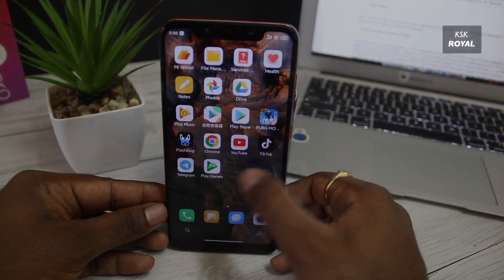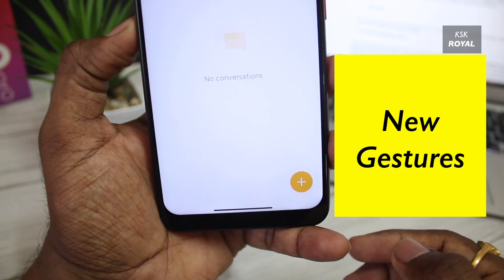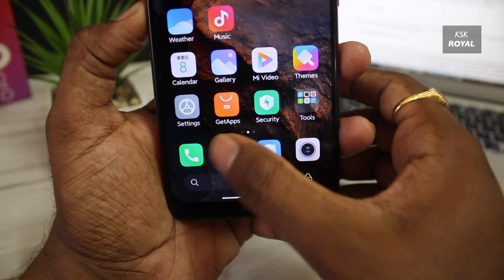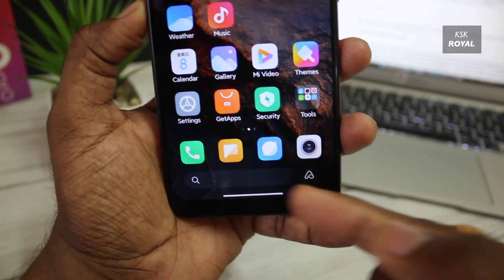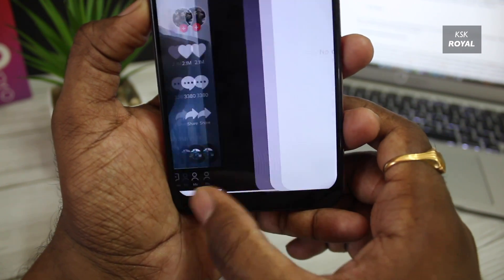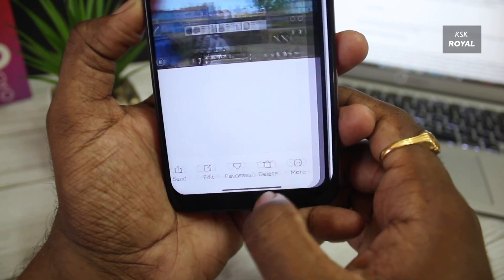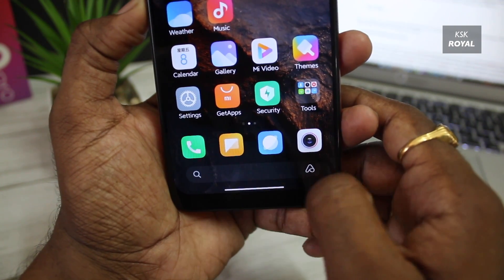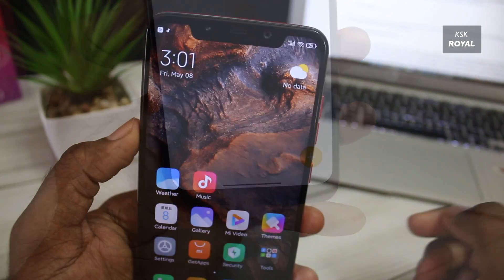MIUI 12 brings all-new refined Android 10 navigation gestures. Swiping up takes you to the home screen, and swiping up and holding for a second brings up the app switcher. There's a new persistent pill at the bottom of the screen — using this you can trigger left or right gestures to switch between applications. POCO F1 handles this update very easily, though some stutters will be encountered when jumping between applications using the home bar.